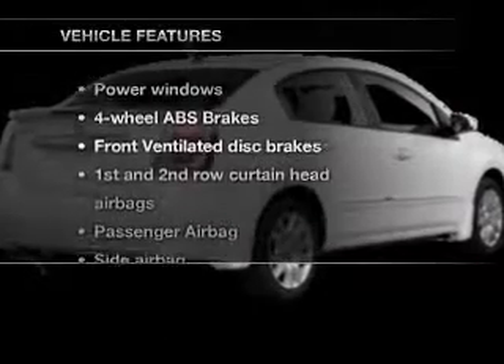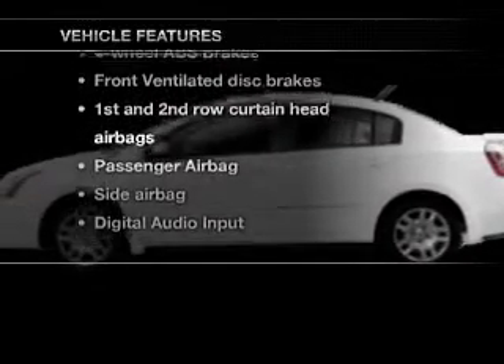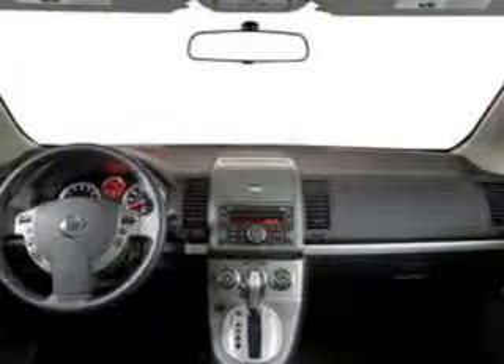And with these notable features, you won't want to miss out on the opportunity to own this amazing ride. Power windows and AM-FM stereo with a CD player, power steering, and an adjustable tilt steering wheel.